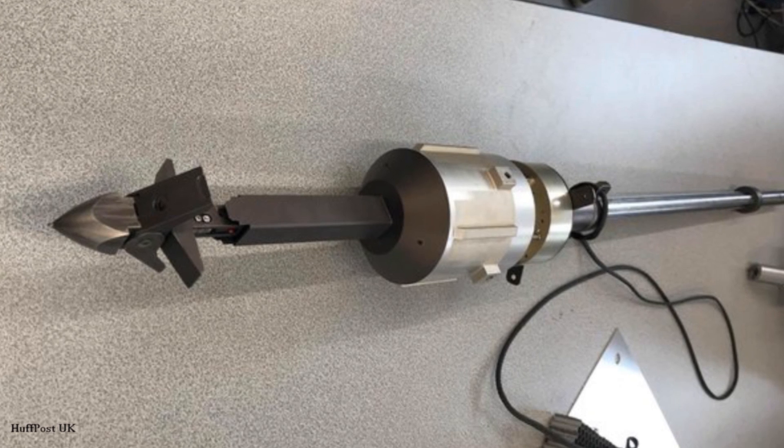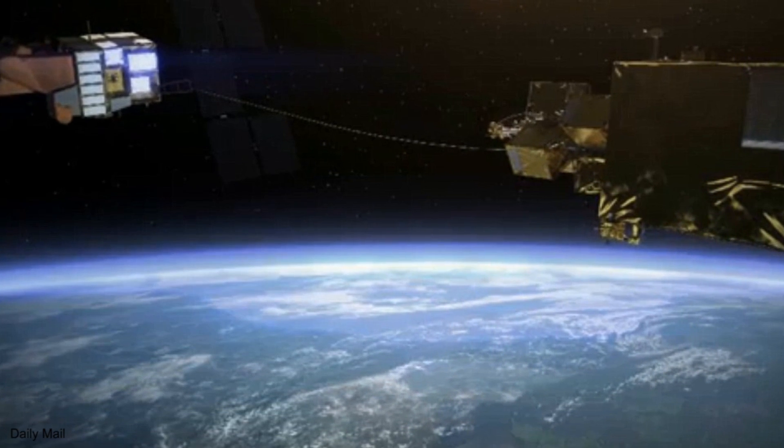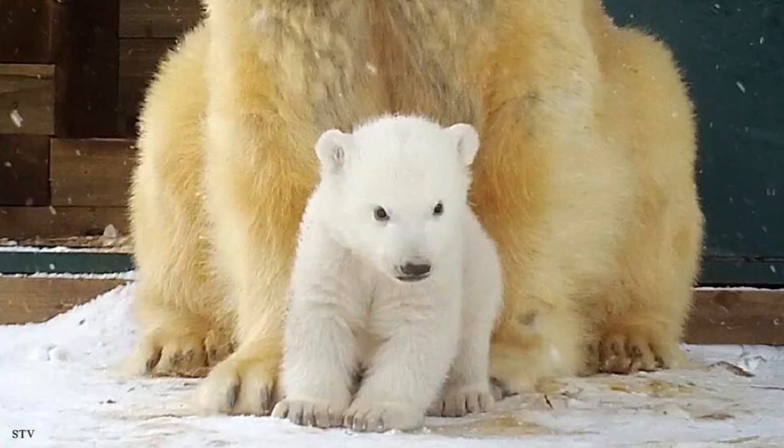Airbus have a new solution to space junk: a massive harpoon. They are currently testing the one-metre long spear and plan to use it to pull unused satellites from orbit so they burn up in re-entry.